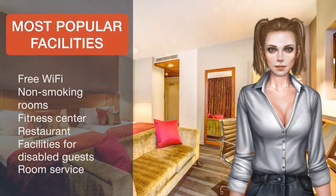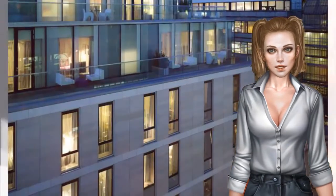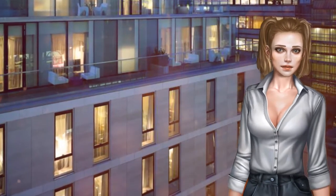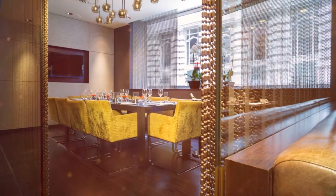Off the Wall restaurant offers modern British cuisine in a bright and airy dining room. Guests are surrounded by Art Deco styling in the sophisticated lounge bar. There is excellent access to the rest of London via the three nearby tube stations.